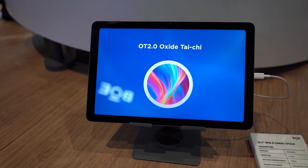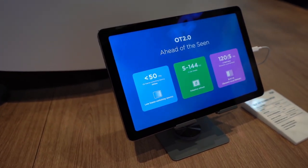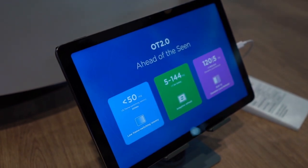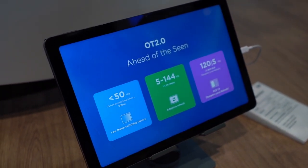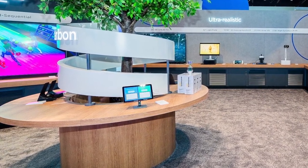And finally, the 12.1-inch WQ5 144Hz OT 2.0 display. It dynamically adjusts the refresh rate between 5 to 144Hz depending on what you're doing. Thanks to adaptive VRR tech and ultra-low frame switching latency — less than 50 milliseconds when dropping to 5Hz — you're getting buttery smooth performance when you need it and insane battery savings when you don't. Plus, with BOE's dynamic local refresh tech, different parts of the screen can run at different refresh rates depending on what's happening.